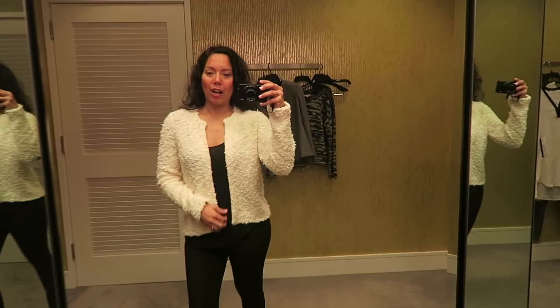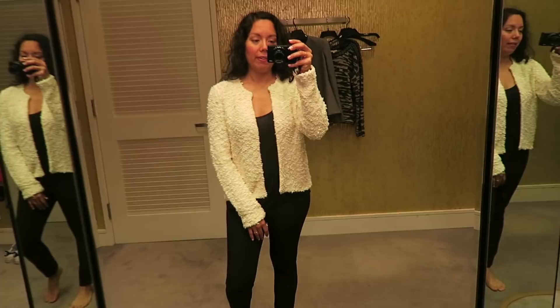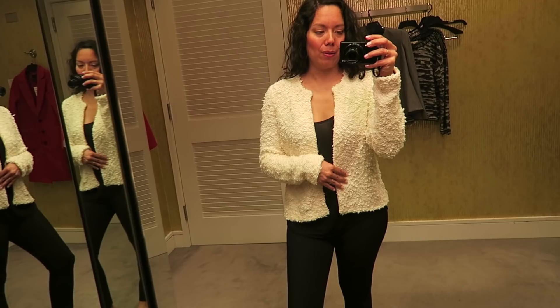Moving on to the designer goods — I have some Eileen Fisher and Vince tops to try on, and one super designer blazer. This is a blazer sweater by Eileen Fisher. It has a really interesting lute-like exterior that's really pretty and very soft inside too, with a lot of movement and stretch — very comfortable, unlike a traditional blazer. I picked this in black and white on the blog but they only had the off-white here. Definitely considering it, but I pulled a lot of designer sweaters and can't afford them all.